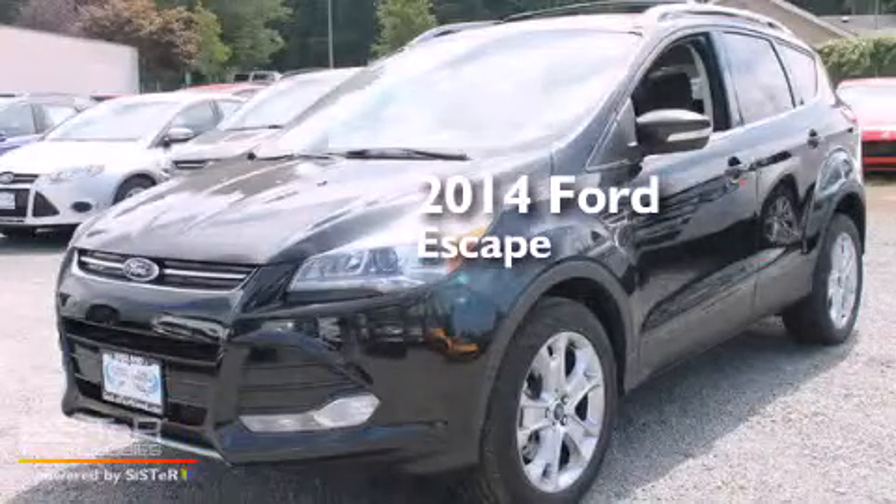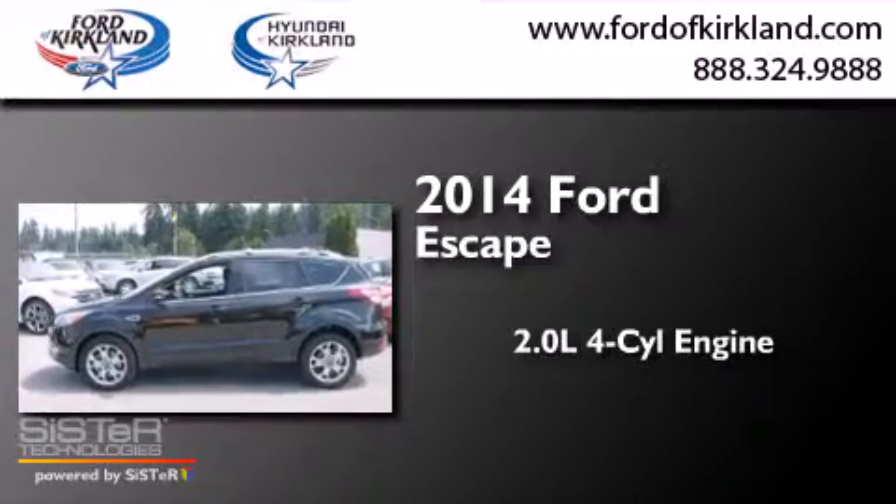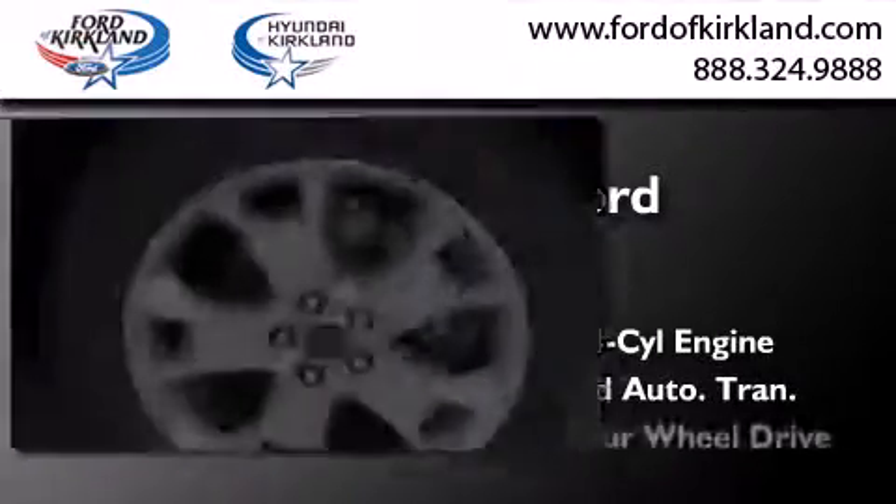This is a brand new 2014 Ford Escape. It has a 2.0-liter 4-cylinder engine, a 6-speed automatic transmission, and 4-wheel drive.